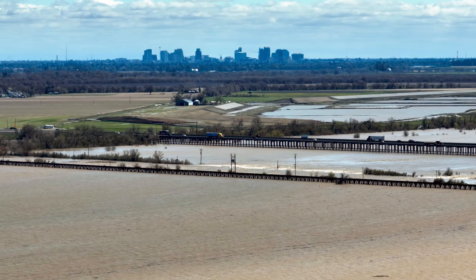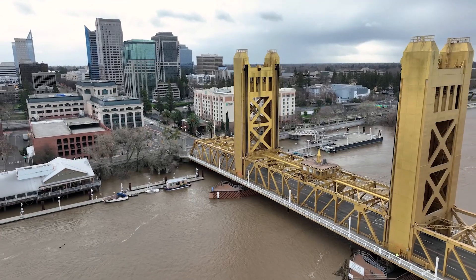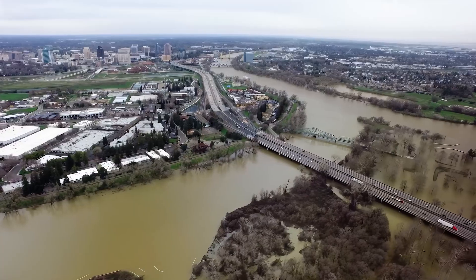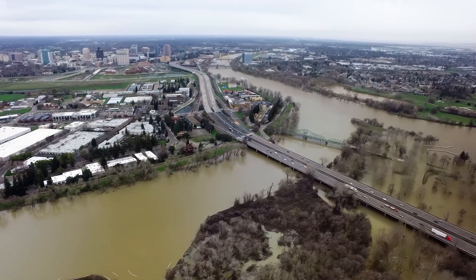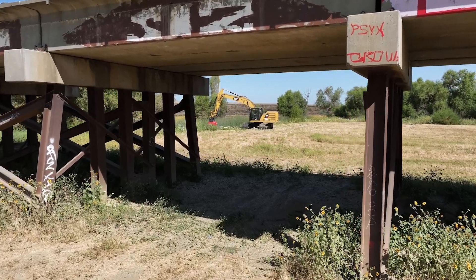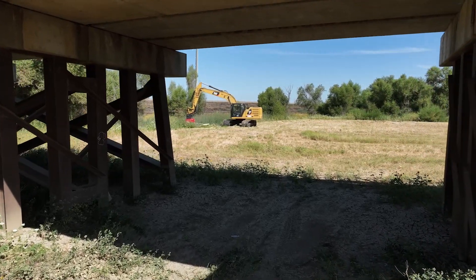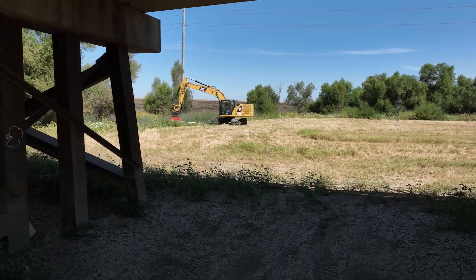It also takes waters from the Sutter Bypass to get water away from our major infrastructure, our cities, our urban areas, and keep Sacramento Valley safe. These bays are important for us to keep the vegetation clear, because if we don't, we could have a catastrophic flood failure during a high water event.